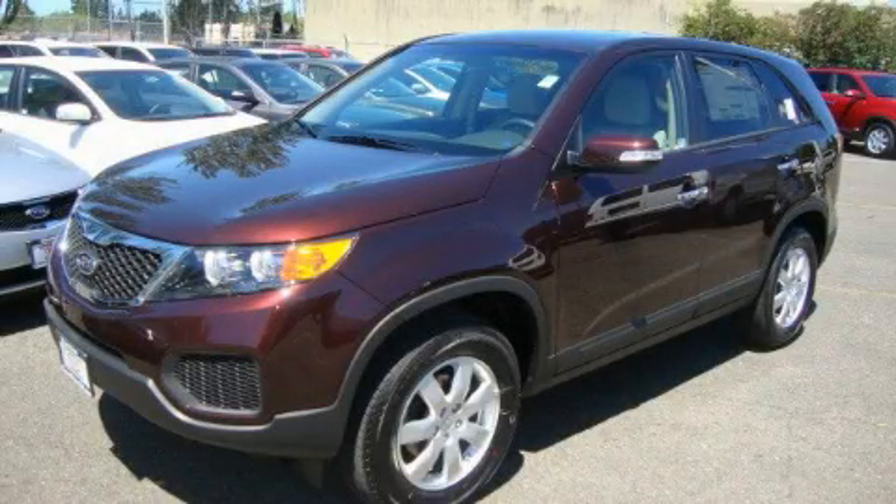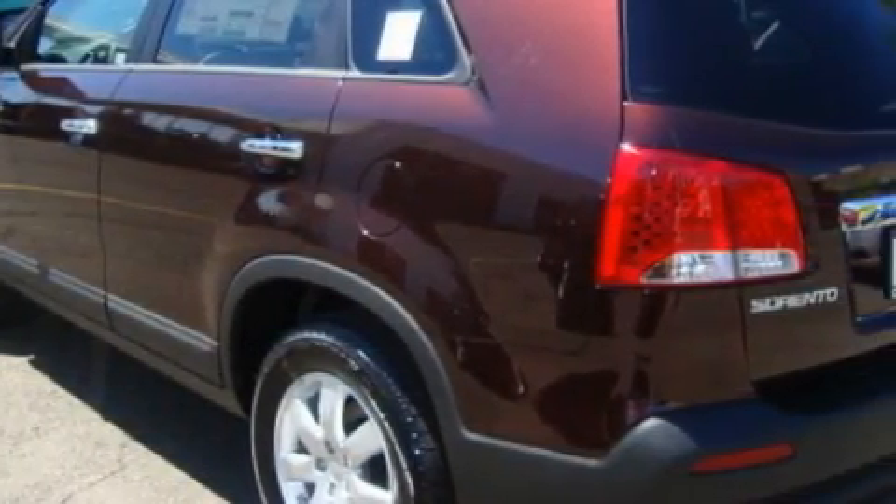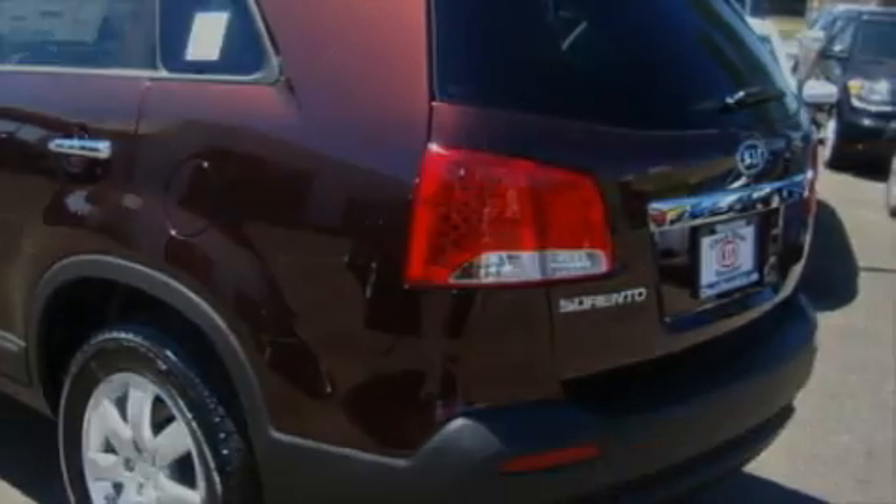This is a brand new 2011 Kia Sorento, functional utility for a modern lifestyle. It features a 2.4 liter 4-cylinder engine and an automatic transmission.